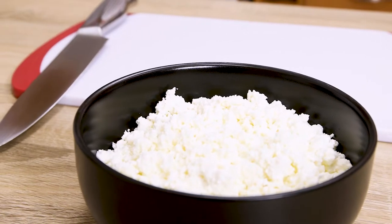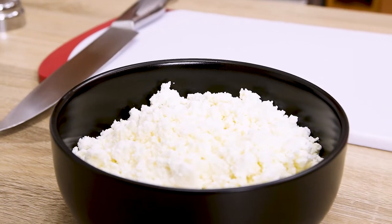The cottage cheese that I'm using today is 2%, which means that it was made from partly skimmed milk. The grocery stores generally carry the whole variety from no to low to full fat cottage cheeses.